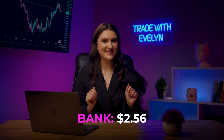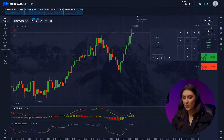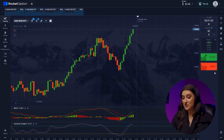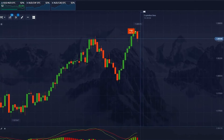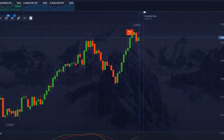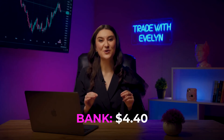Price will more likely fall on the second pair as well. We see that the downtrend is just beginning on the Stochastic indicator — investing lower. And boom! Our deposit has grown to $4.40.